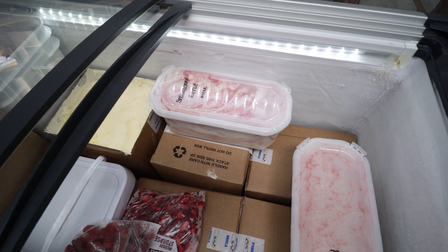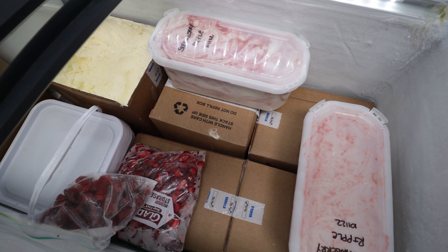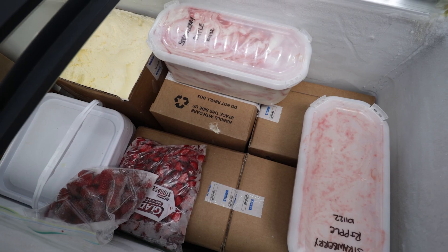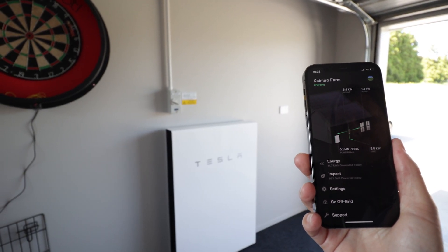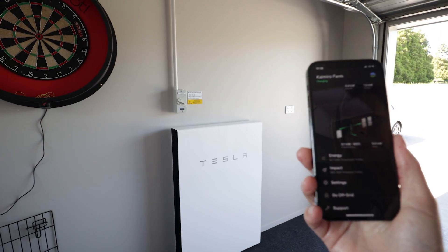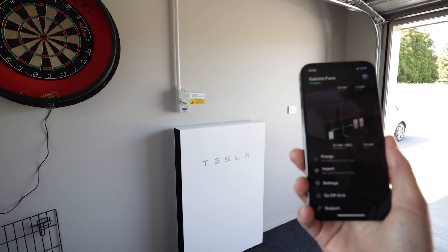Having the battery backup is so important because we can keep the power going even when the grid goes down. The Tesla Powerwall battery is awesome — it provides monitoring for the customer. You can set the backup reserves and it also charges from solar, even in a power outage.